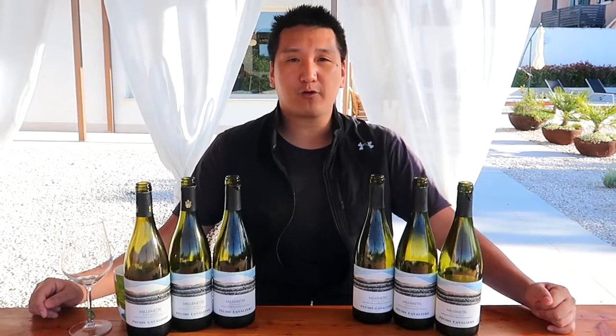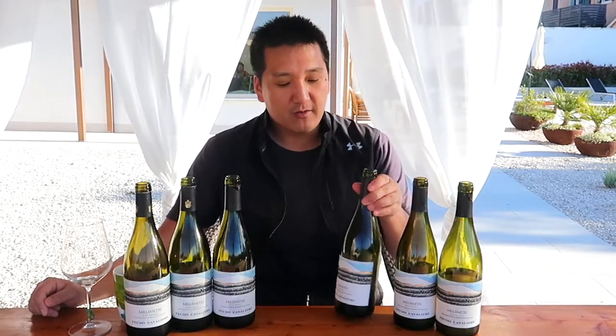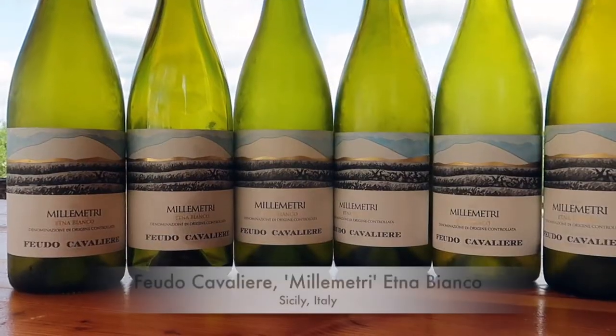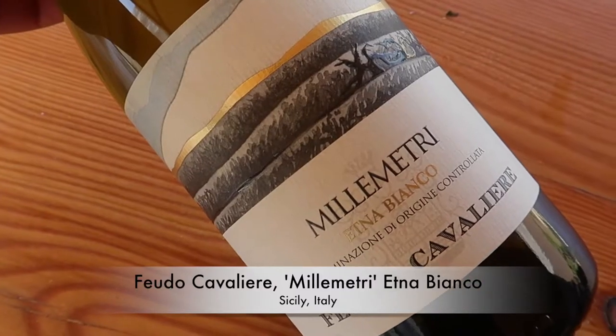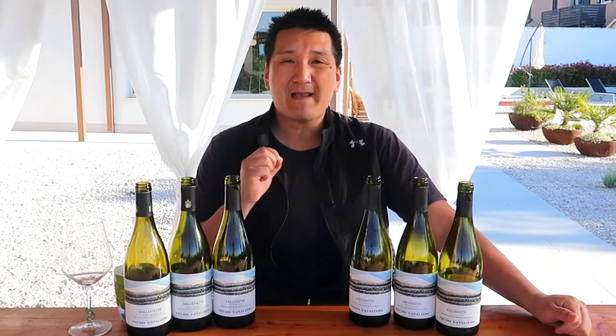Anyways, we are going to do a vertical tasting today of Etna Biancos from this producer, Feudo Cavalieri. This is the millimetre because it's grown at a thousand meters — Etna Bianco. I have 2010 all the way to 2015, made from the grape Caracante.